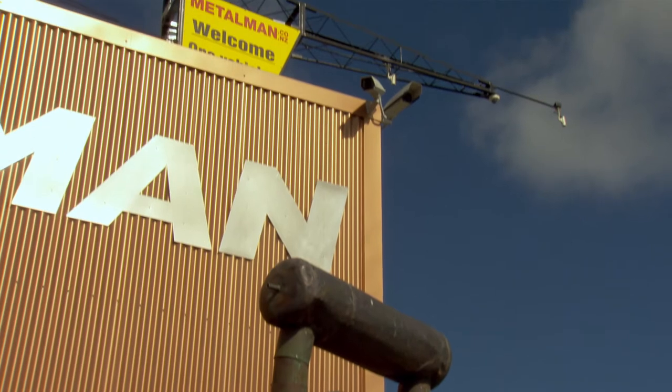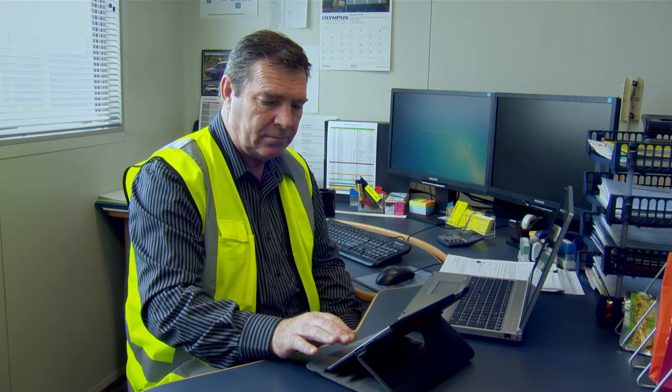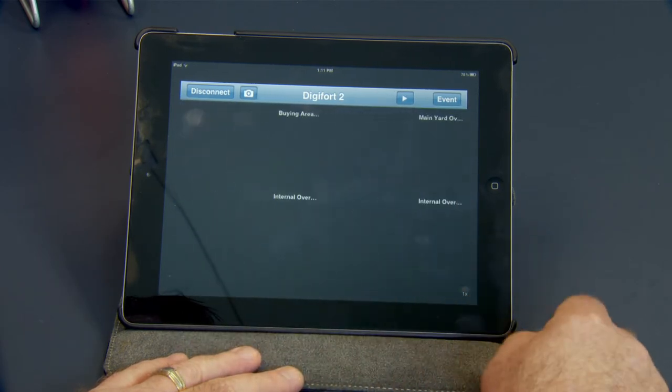They've allowed us to integrate a very high-tech security surveillance system across the whole group. It doesn't matter whether we are in New Zealand or overseas — the access to your business is instantaneous and it's as if you're actually on site.